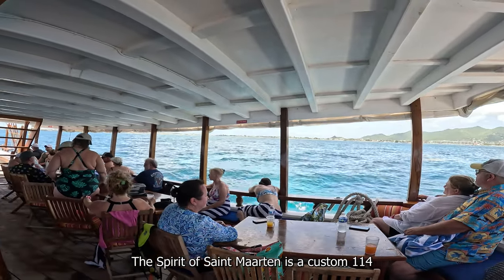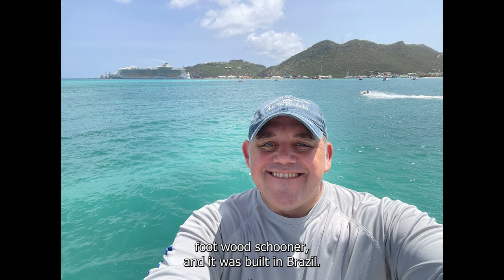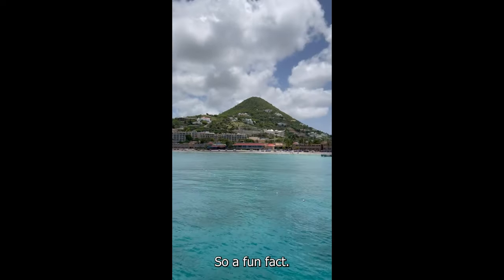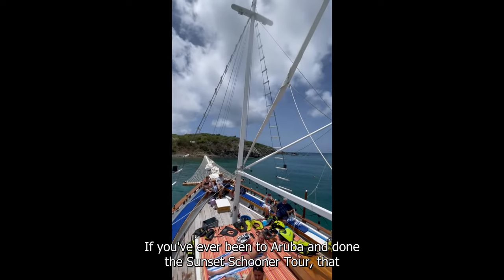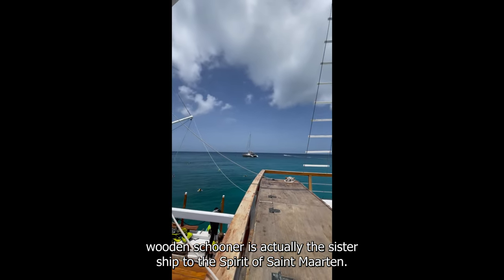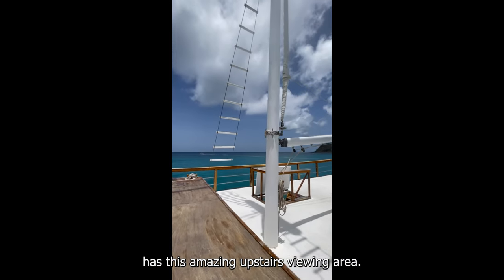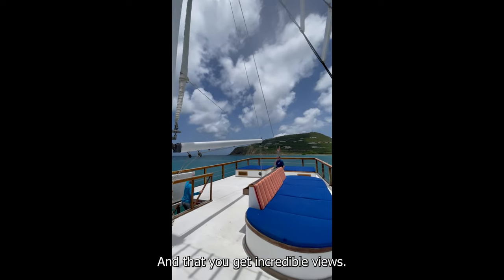The Spirit of St. Martin is a custom 114-foot wood schooner, and it was built in Brazil. Fun fact: if you've ever been to Aruba and done the Sunset Schooner Tour, that wooden schooner is actually the sister ship to the Spirit of St. Martin. The only difference is the Spirit of St. Martin has this amazing upstairs viewing area that gives you incredible views.